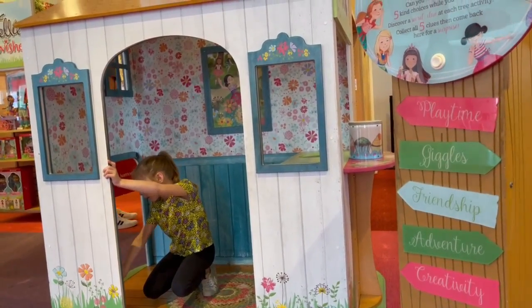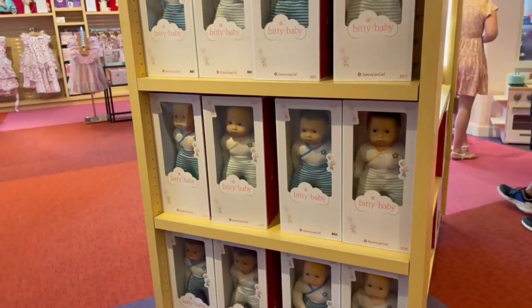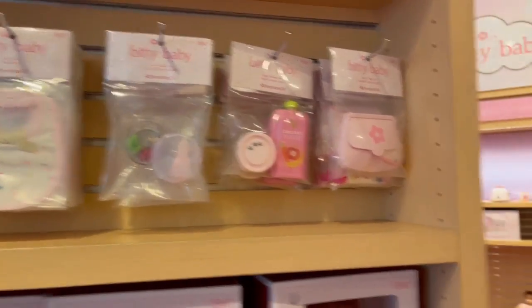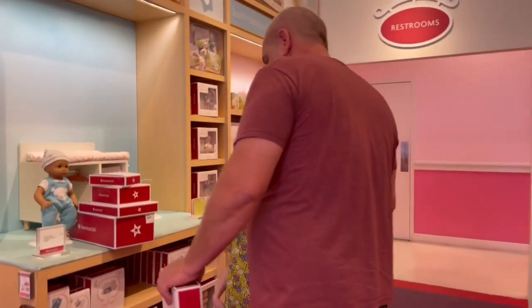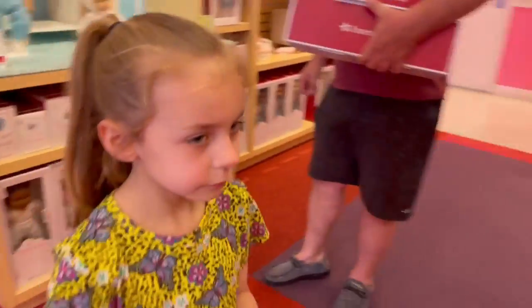What's in there? A bunny? A bunny rabbit in the little house! There are a bunch of little beanie babies up here with their accessories. The dad's investigating what we're getting for Chloe. All right, let's go look around some more.